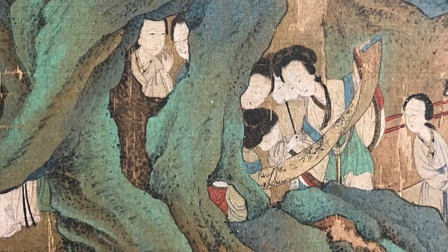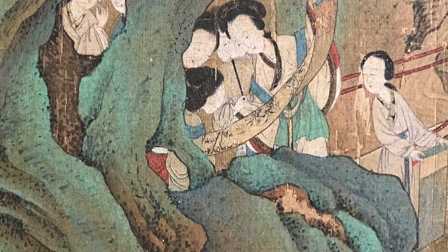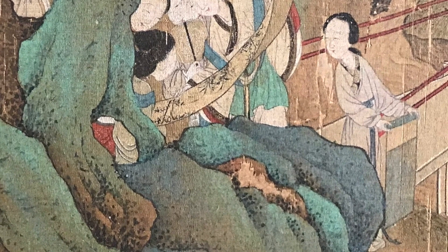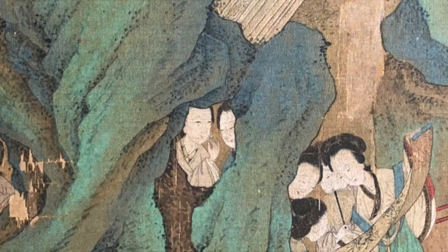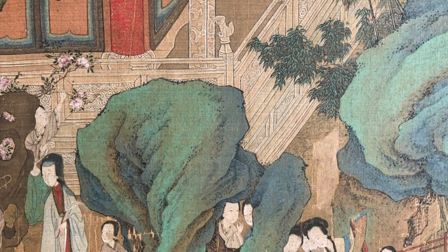Admiring scroll paintings: four women bend over a hanging scroll painting of white peony flowers. They have unrolled this painting for temporary viewing. Another woman looks on from the side as she holds a partially rolled scroll — is this the next viewing pleasure, or one just completed? Do you see the two ladies chatting with their heads just showing through a hole in the rocks?